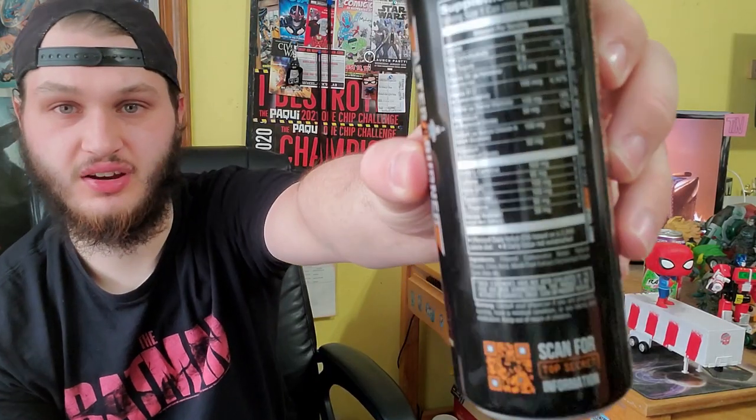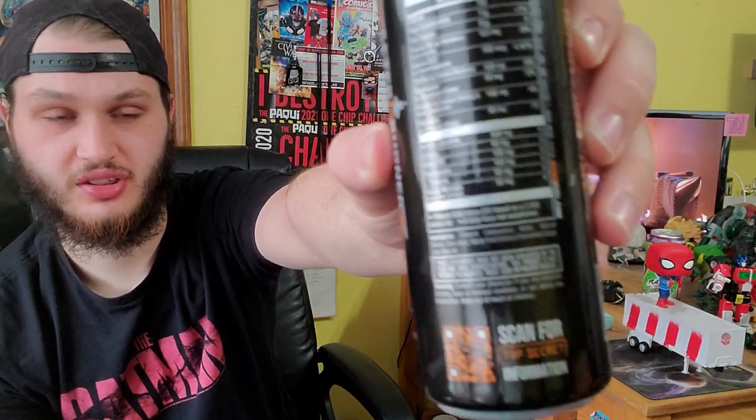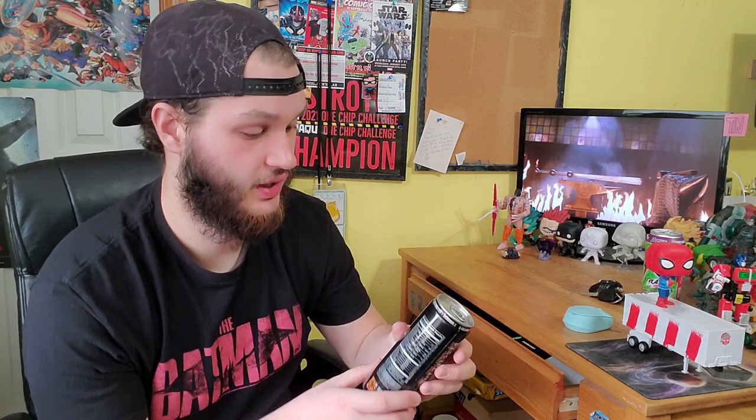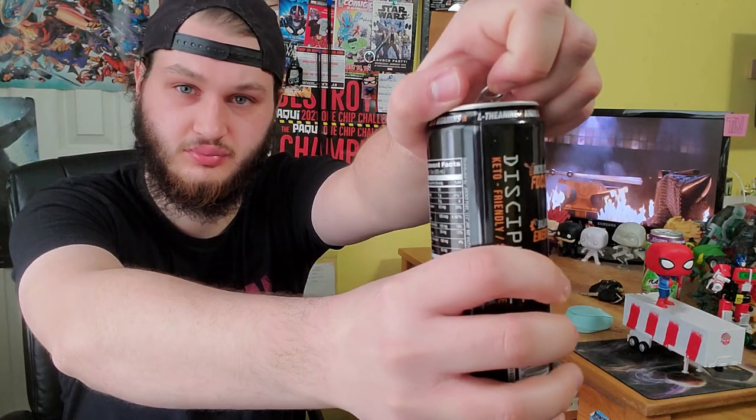There is an ingredients list there — go ahead and read it. There is filtered water, which is interesting. Not a lot of drinks do filtered carbonated water, which is very interesting. We're going for a very much of an orange popsicle smell, which I am really excited for.